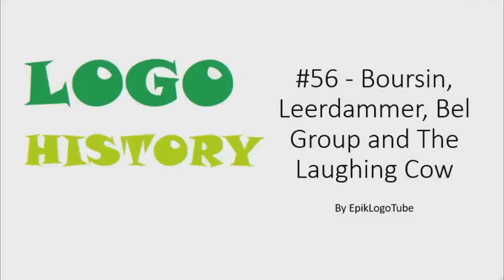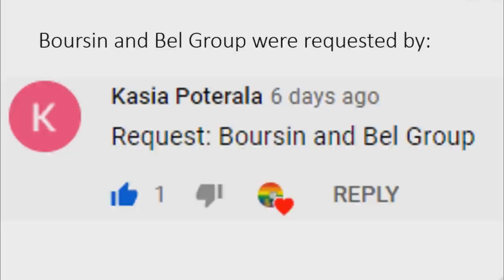Hello everybody. Welcome to the 56th installment of Logo History. Today I will talk about Borsen, Leer Demmer, Bell Group, and The Laughing Cow. Borsen and Bell Group were requested by Kasha P.